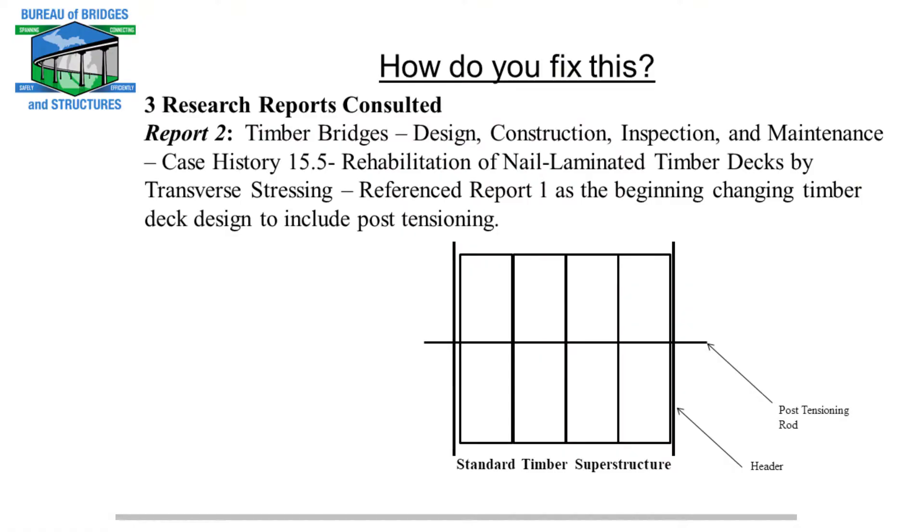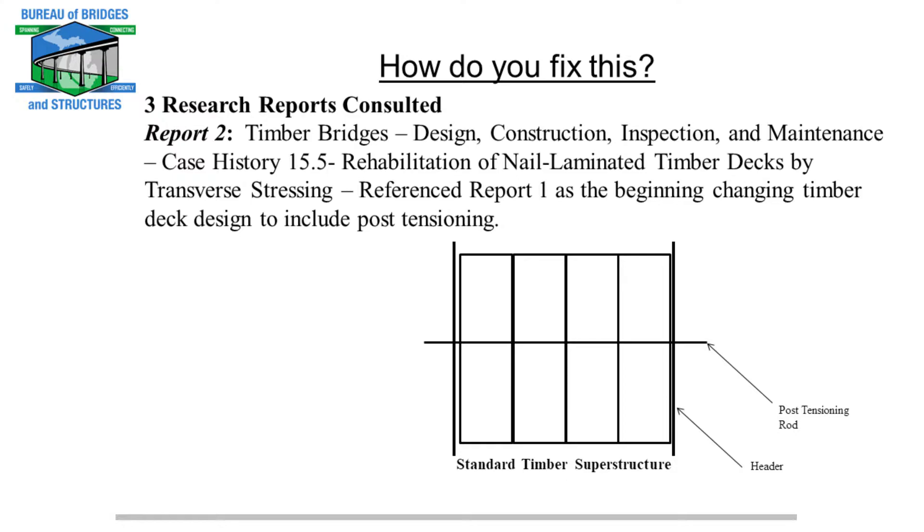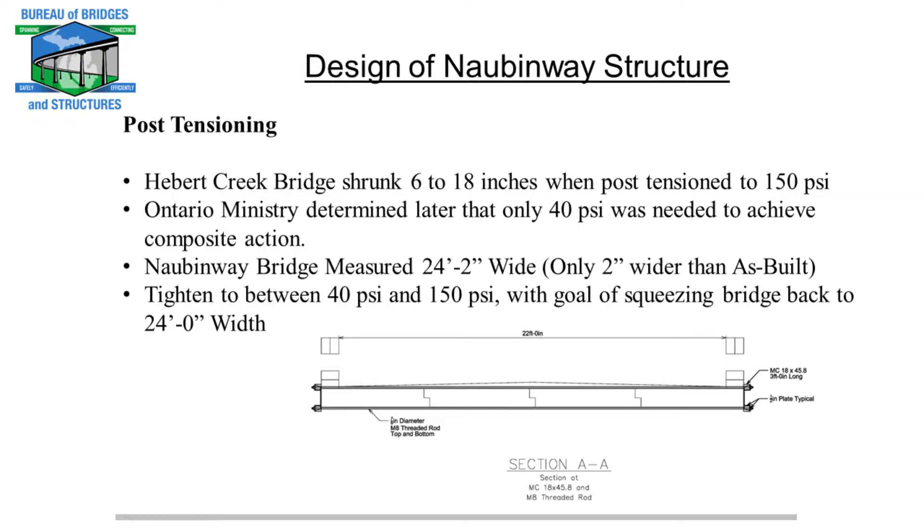The second research project, written in 1990, was a manual on how to design transverse stressed post-tensioned timber superstructures. It referenced the 1970s Ontario Ministry report as the baseline study that led them to stop doing nail-laminated timber superstructures and recommend only doing post-tensioning. What's great about post-tensioning when designing a timber-laminated superstructure is that when you build it fresh, you can put the post-tensioning rod right down the center — you don't have to have one top and bottom exposed to the environment, with the top one buried in HMA and driven on. So this leads to the design of the Nauvinway structure.